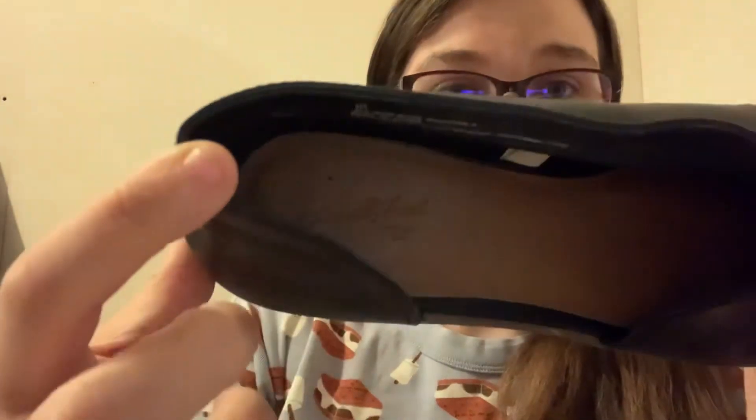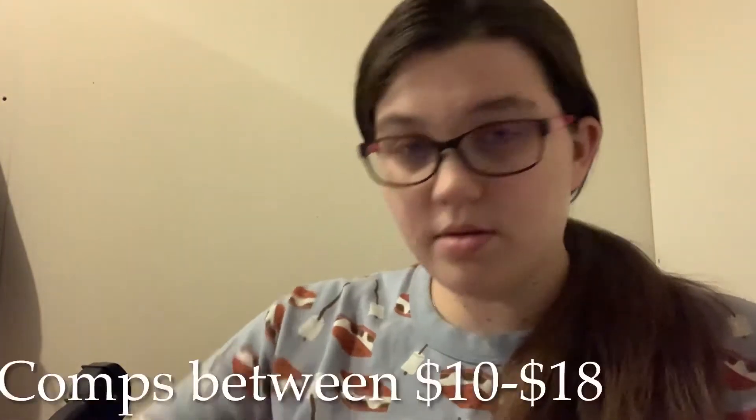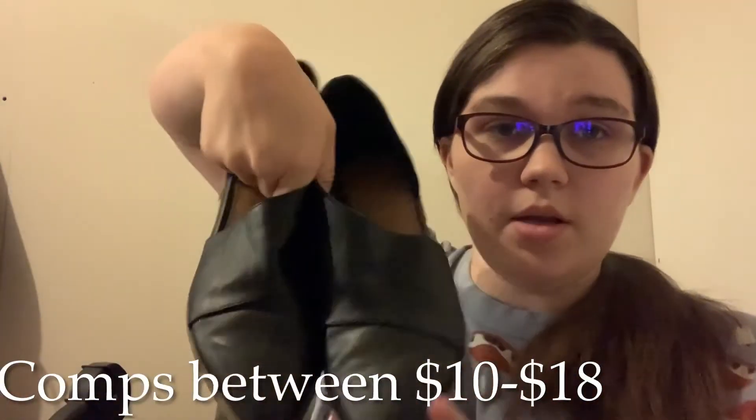These are from Universal Thread, which is just from Target, but these are a cute style — like a little booty, open on the side, not quite a corset. These are a size 10, women's faux leather. They're a cute style for fall, so I'm not mad about those. Maybe I can get like $15 or $20.